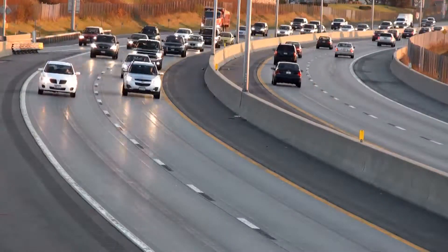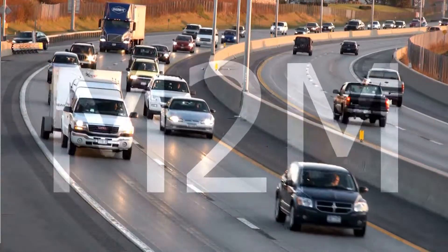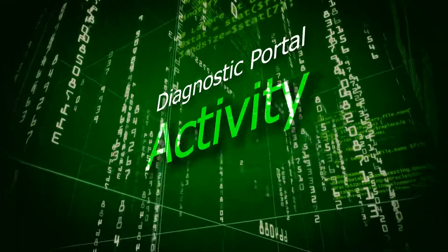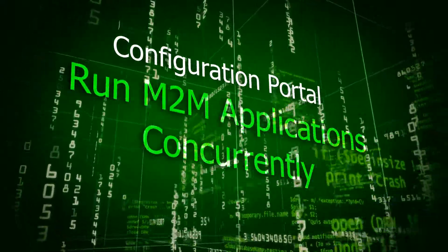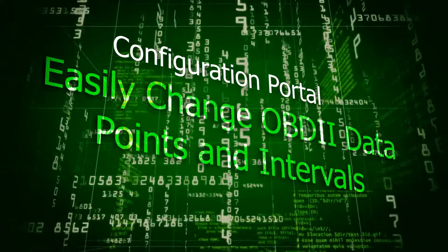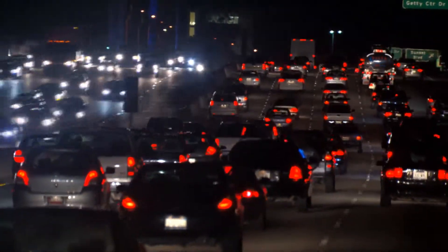In partnership with wireless carriers and our M2M application partners, the Tracker revolutionizes connected car services. A compact, self-installed, low-cost device that turns your vehicle's onboard diagnostics port into a wireless gateway for managing driver safety and vehicle performance applications — providing you with critical information in over 70 different data categories, all configured and monitored through the A+ Tracker dashboard portal.